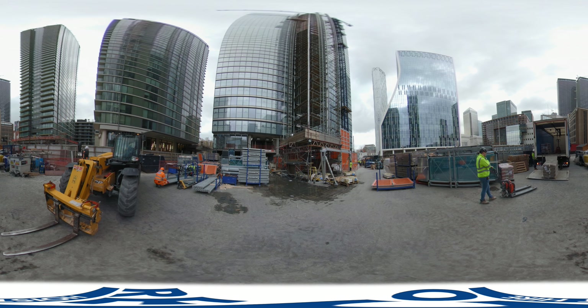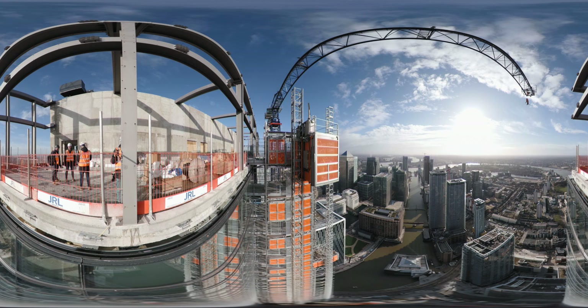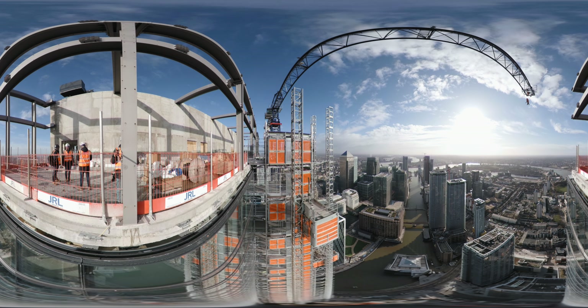Construction is well on its way in the heart of London. RICO Hoist has installed a common tower on Canary Wharf for the construction of a 240 meter high-rise residential building.